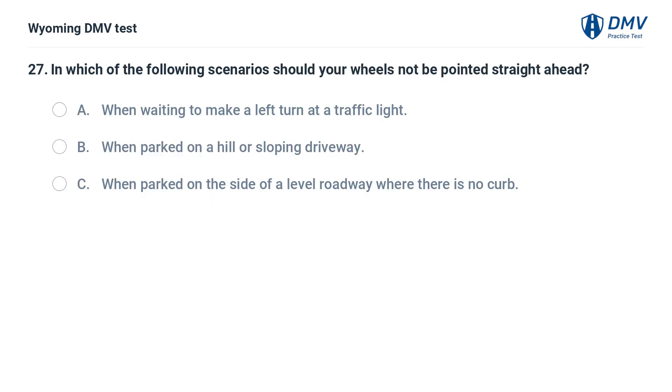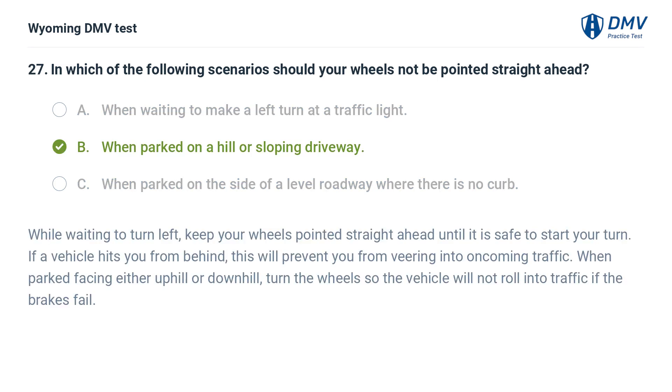In which of the following scenarios should your wheels not be pointed straight ahead? A. When waiting to make a left turn at a traffic light. B. When parked on a hill or sloping driveway. C. When parked on the side of a level roadway where there is no curb. Answer: B. While waiting to turn left, keep your wheels pointed straight ahead until it is safe to start your turn. If a vehicle hits you from behind, this will prevent you from veering into oncoming traffic. When parked facing either uphill or downhill, turn the wheels so the vehicle will not roll into traffic if the brakes fail.